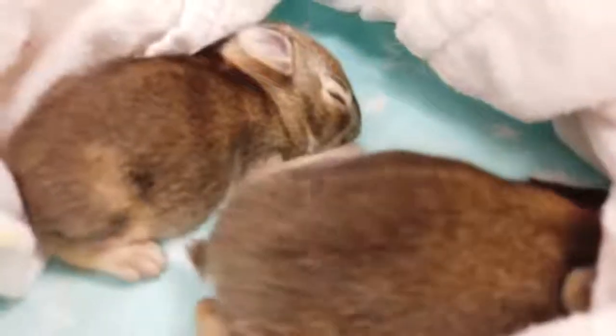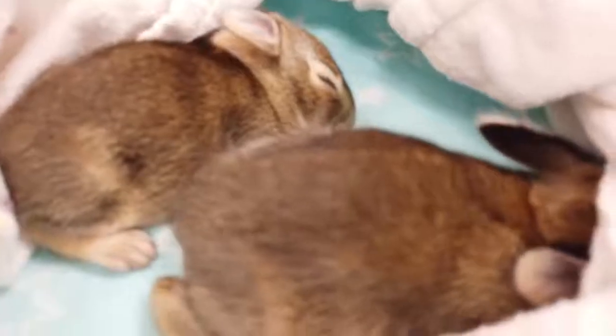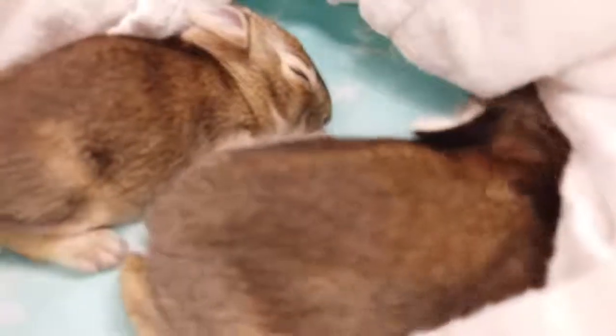Today we're going to go over some of the basics of what you can do if you find rabbits in your yard. Cottontail rabbits are often found in people's yards as they are an edge species, which means they like freshly cut lawns with a little bit of woodland nearby, so anyone's yard with gardens or woods nearby are perfect habitats for a mother rabbit to have her babies.